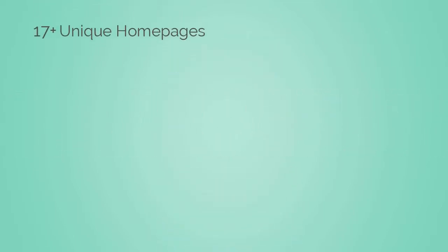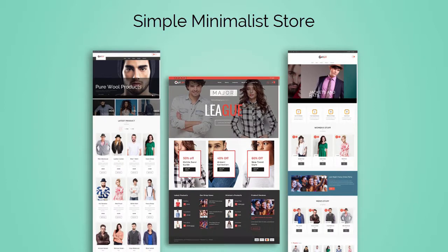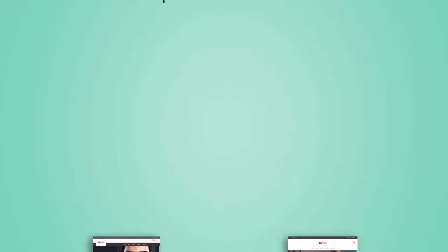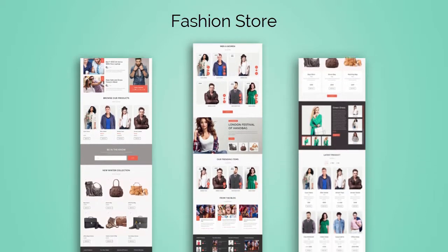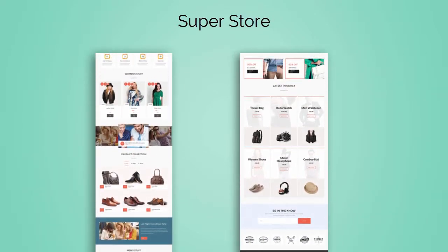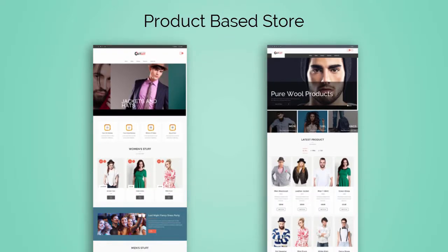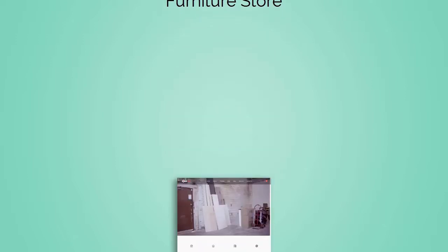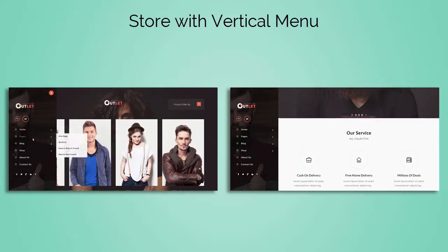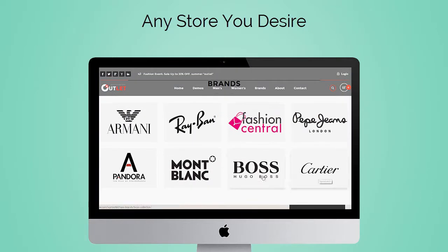There is a lot. First, it has 17 plus unique home pages touching the climax of finesse and artistic perfection. Make either a simple minimalist store, a lookbook, a fashion store, a superstore, category-based store, product-based store, furniture store, a store with vertical menu, a store with horizontal menu, or any store that you desire to build for your online business.